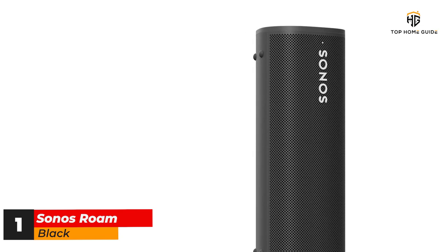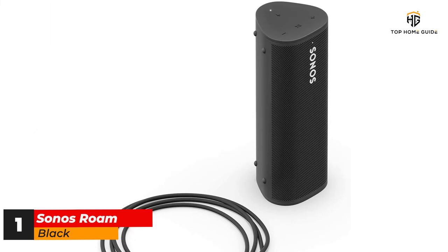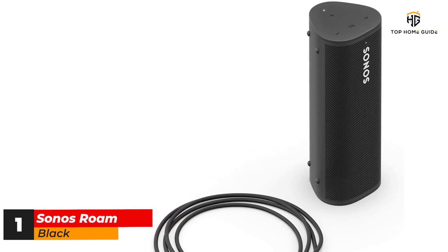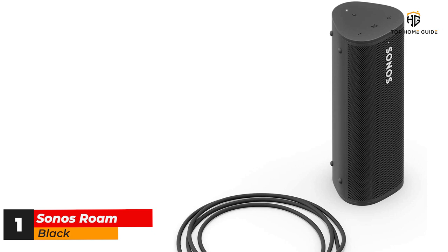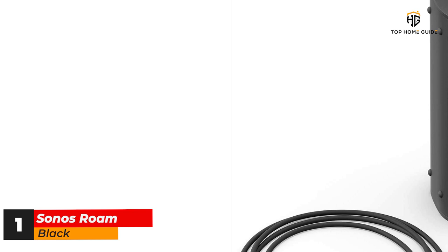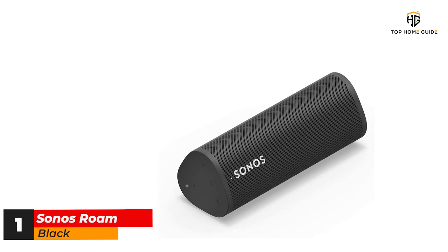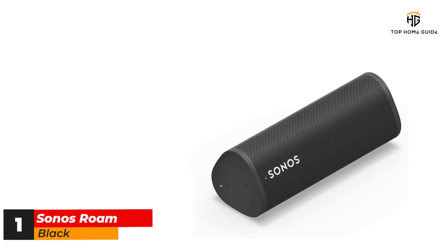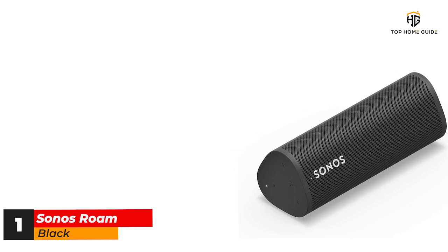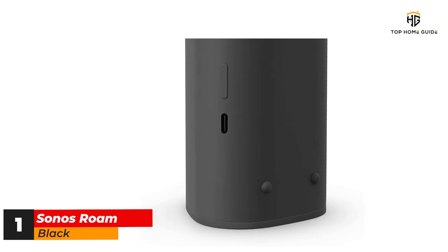Of course, all these flashy features would be pointless if the Sonos Roam didn't sound great, but we're happy to report that despite its small stature, the Roam delivers a powerful sonic performance with remarkably prominent bass, even if it does lack the rhythmic accuracy you'd expect from an audiophile speaker. Following in the footsteps of the Sonos Move, the Sonos Roam comes with both Bluetooth and Wi-Fi connectivity, which means it can work as a portable speaker as well as part of your wider multi-room Sonos system. With Google Assistant and Alexa onboard when you're on Wi-Fi, it doubles up as a smart speaker too.